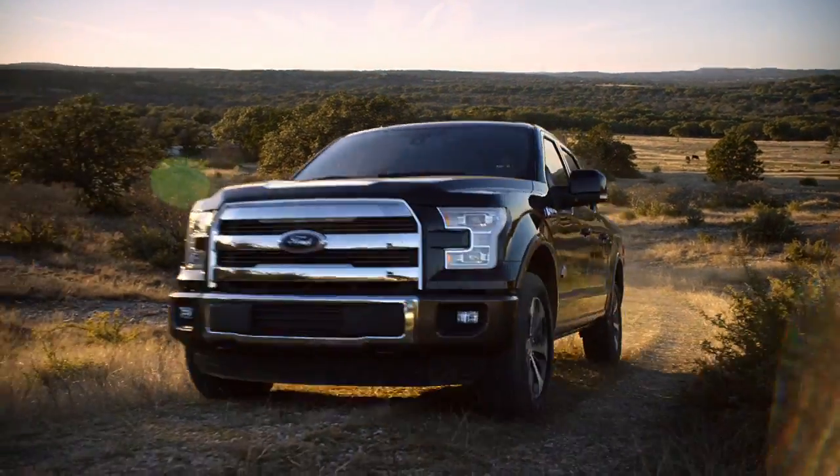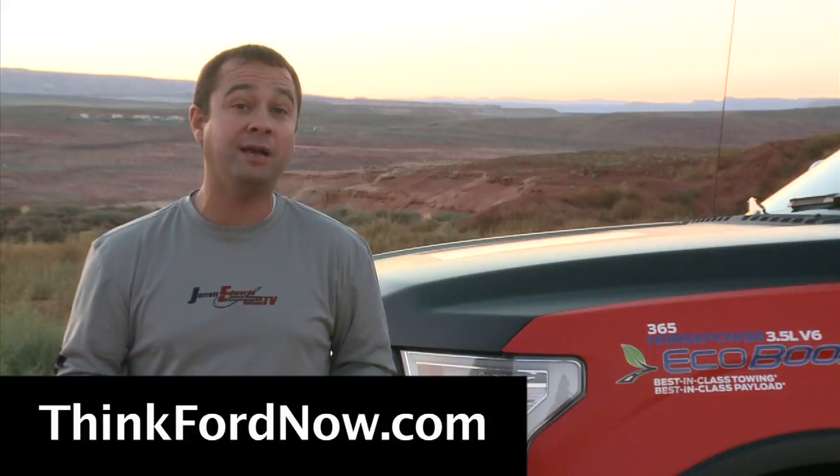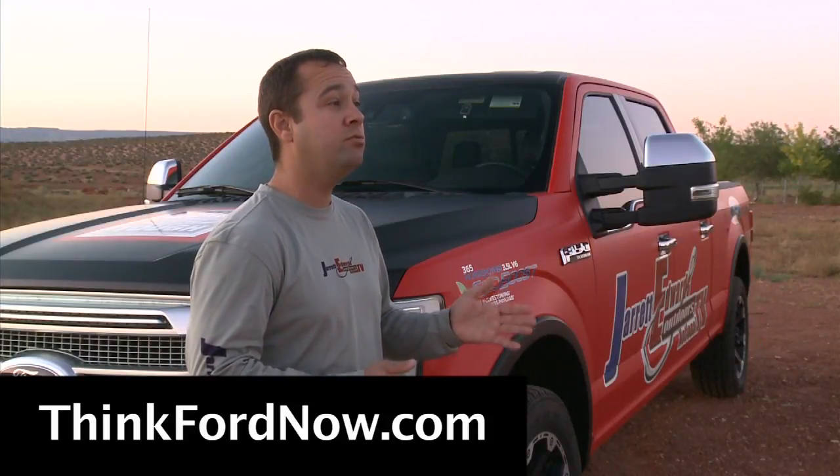Ford has over 2 million EcoBoost motors in the Ford F-150 series of trucks on the road today. It's pretty simple — if you want to find out more, go for a test drive. Visit us online at thinkfordnow.com, find a dealer near you, and go ahead and schedule a test drive. I'm Jared Edwards and I look forward to seeing you on the water.